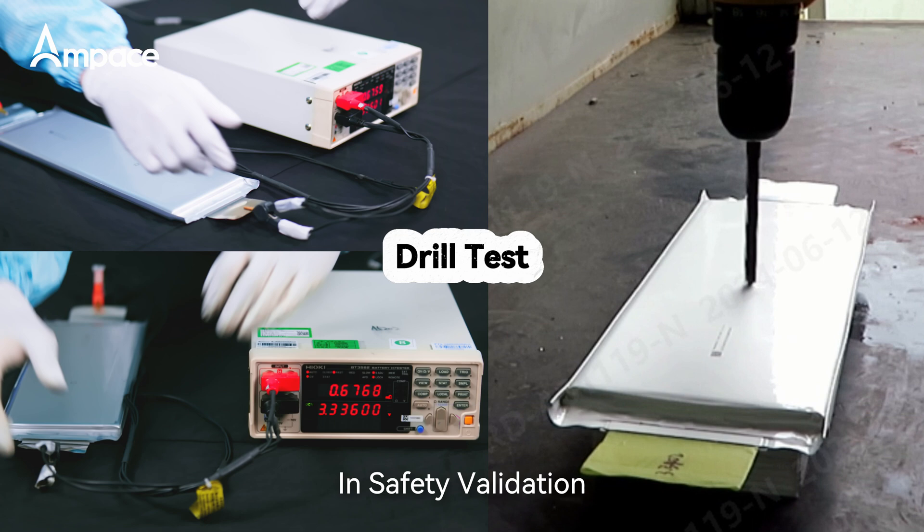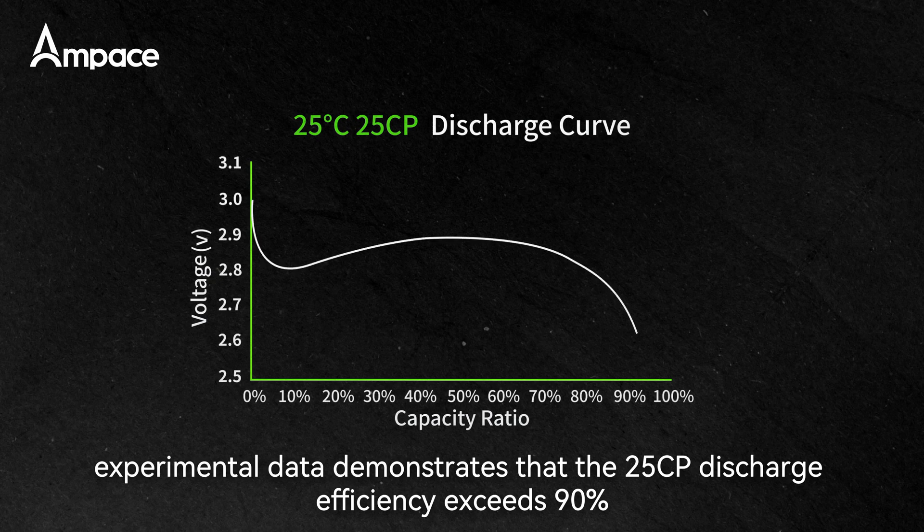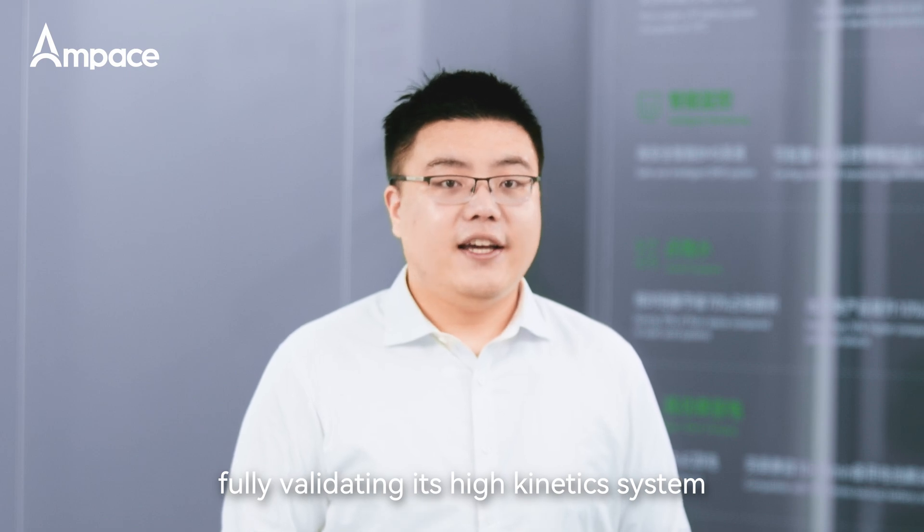In safety validation, the cell passed nail penetration testing with no fire and no explosion. Conductivity experimental data demonstrates that the 25°C discharging efficiency exceeds 90%, fully validating its high kinetic performance.